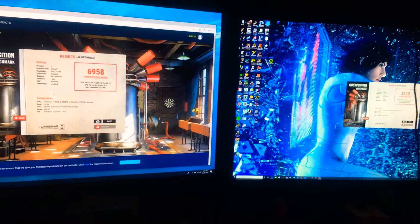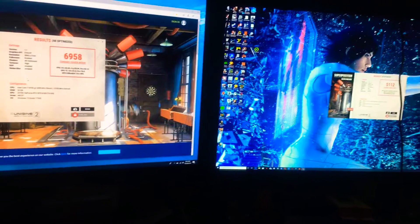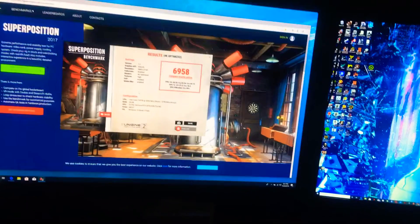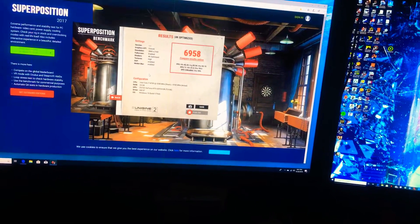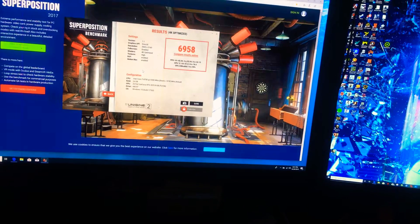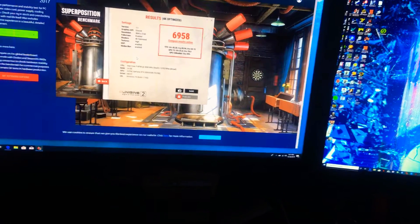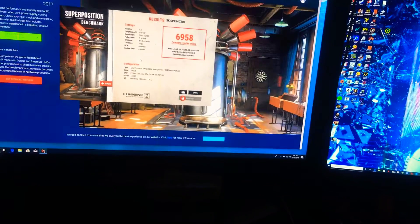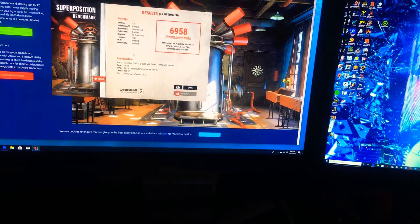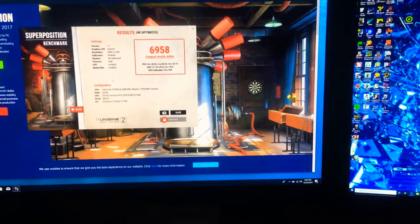This is a benchmark comparison between two computers, both with 24 gigs of memory. The newer one has two DDR4 RAM chips running at 2666 MHz. One of them is ECC RAM, fully 8 gigs, running at 2400 MHz, and it has the RTX 2070.